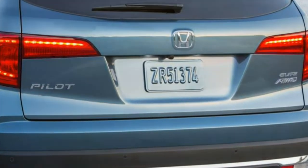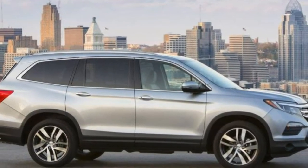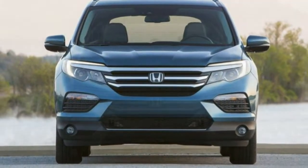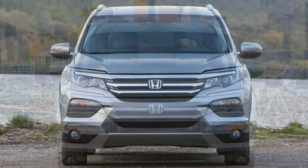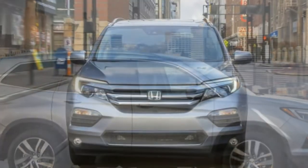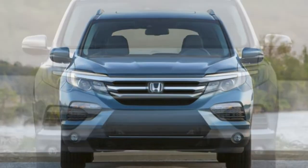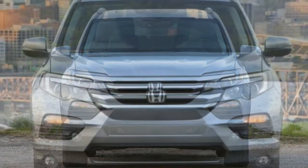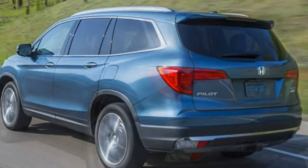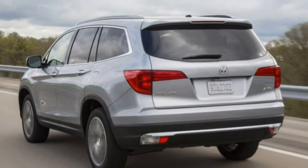Driving position. The Pilot's highly adjustable front seats and tilt-and-telescoping steering column make it easy to find an excellent driving position. The driver's seat is mounted a little high for shorter drivers, but otherwise it's a comfortable setup. Both the second and third rows are extremely roomy with good elbow room, leg room, and headroom for all but the biggest occupants. Third-row seating is close-coupled with a low seat bottom and a high floor, but there's still enough room for adults on short trips, which some competitors can't manage.